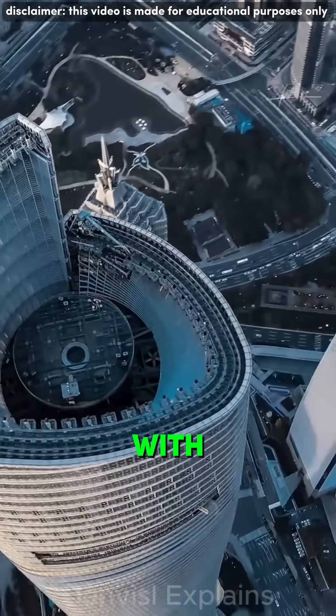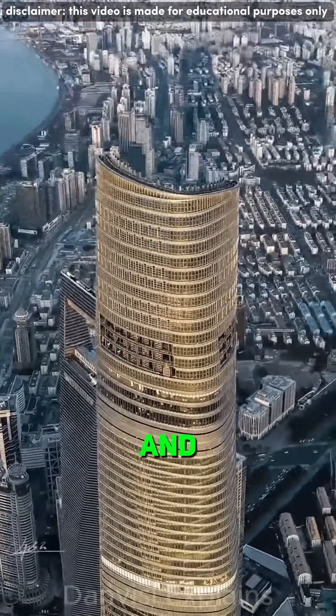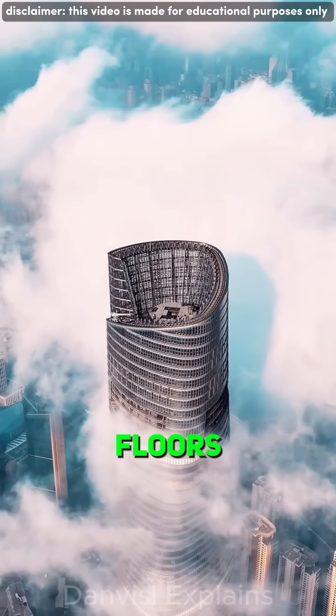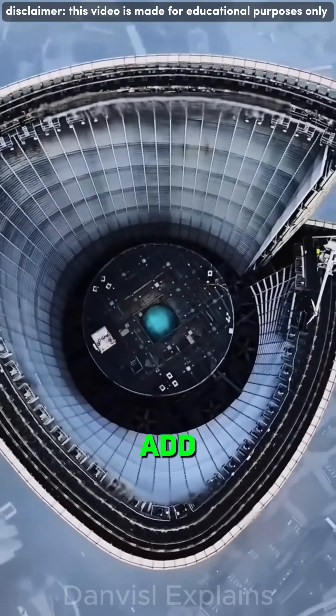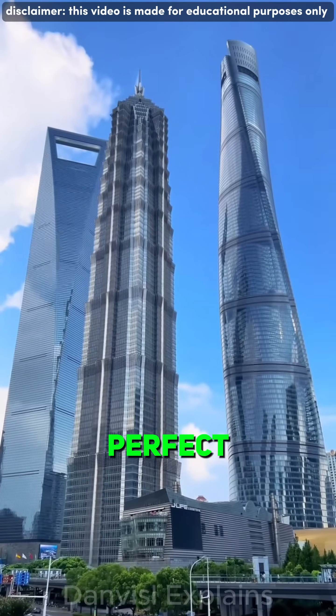The tower powers itself with wind turbines, collects rainwater, and uses double-layer glass walls to recycle heat and cool air. But height has a price. Above the clouds, winds howl and floors sway. Even seasoned executives find the upper levels unnerving. Add in sky-high rent and low demand, and suddenly this futuristic giant became too perfect to fill.